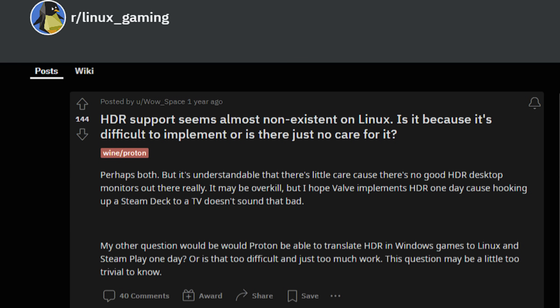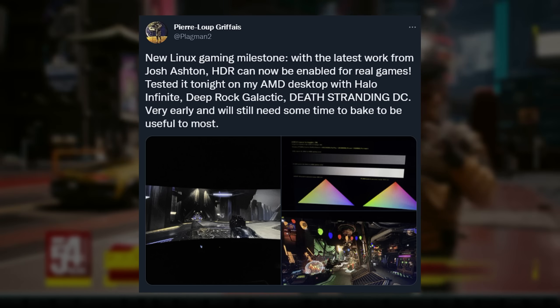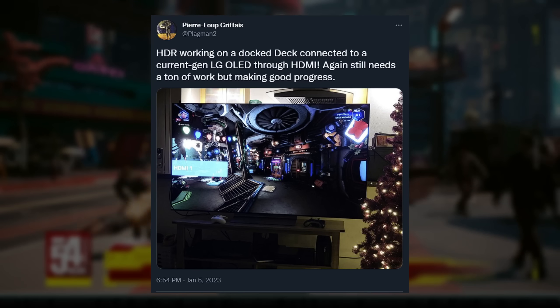Back in April, I pointed to evidence that Linux developers had already begun working on implementing the feature, and I speculated that Valve could eventually take advantage of this, even though the Steam Deck's native display wouldn't support it. It looks like I was right, because Valve developer Pierre Lu has been celebrating the progress of HDR coming to Linux Desktop. He shared a tweet of HDR working on Linux, rightfully calling it a new Linux gaming milestone, and then about a day later, he got it working on his Steam Deck docked to an LG OLED.